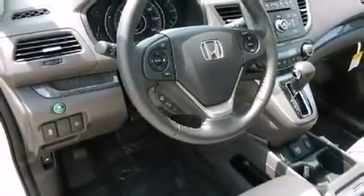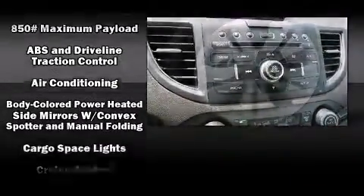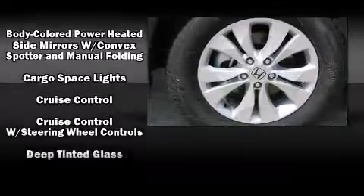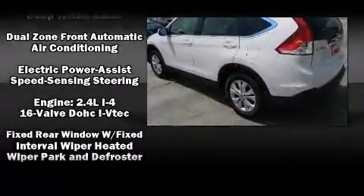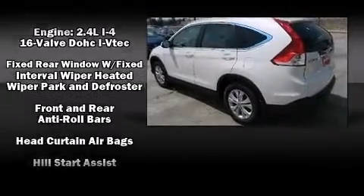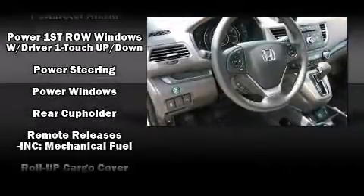Honda also prioritized safety and security with features such as dual front impact airbags with occupant-sensing airbag, front and side impact airbags, traction control, brake assist, a security system, and four-wheel disc brakes with ABS. For added security, Dynamic Stability Control supplements the drivetrain.